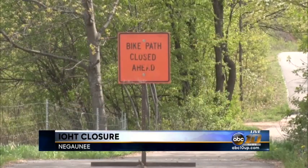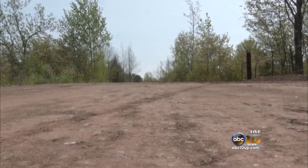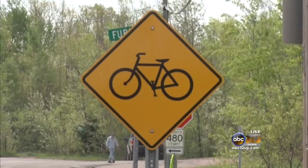The Iron Ore Heritage Trail has made its presence known since opening a few years ago, and the forward momentum will continue. A two-mile paving project began today and will continue through Friday. The $148,000 project will bring pavement on the trail between Healy Avenue and just north of the CN Railroad crossing in Negaunee.